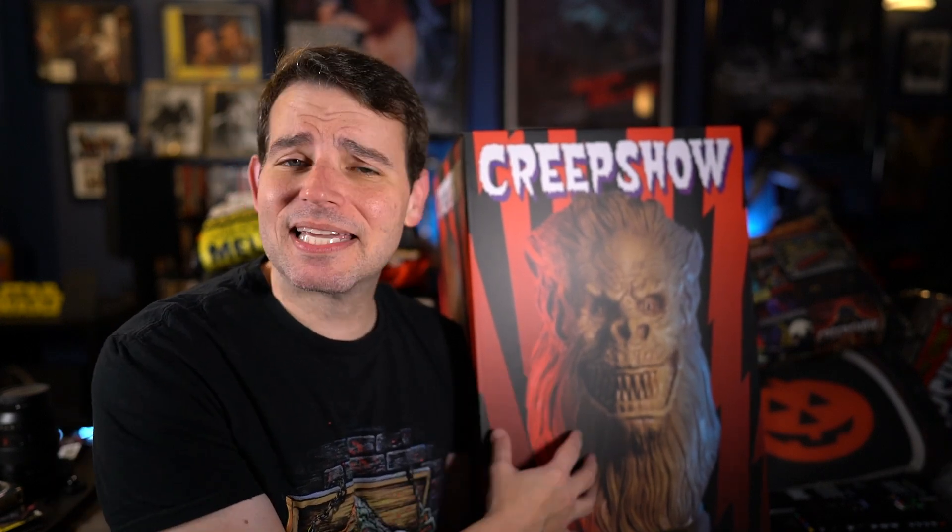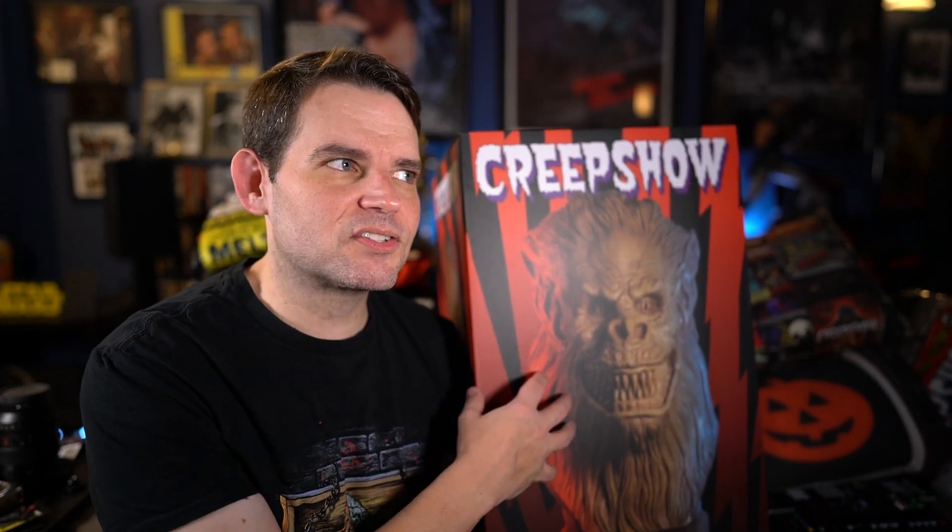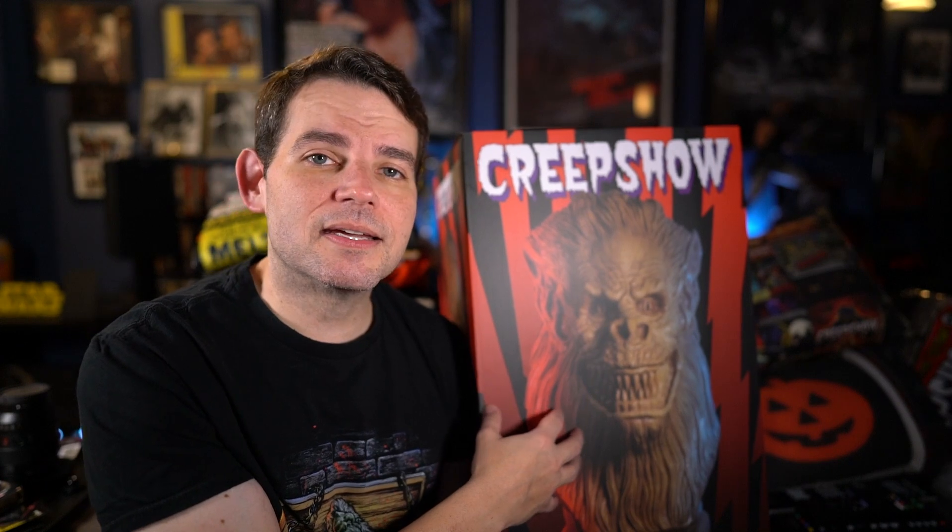I've been wanting to get this since it came out, which I think was like a year or more ago. It's definitely been a while, and I think it's actually limited. I kept holding off because it is actually very expensive, but during the Black Friday weekend sale they had...